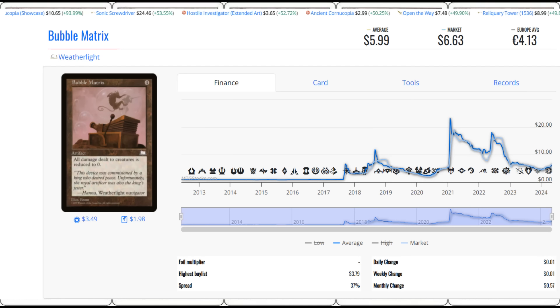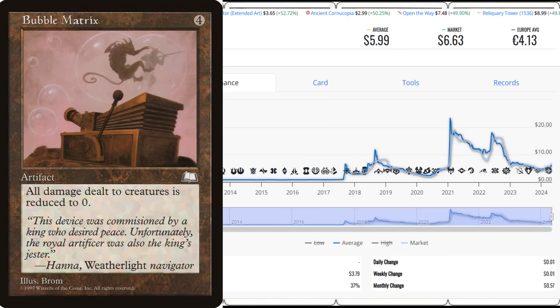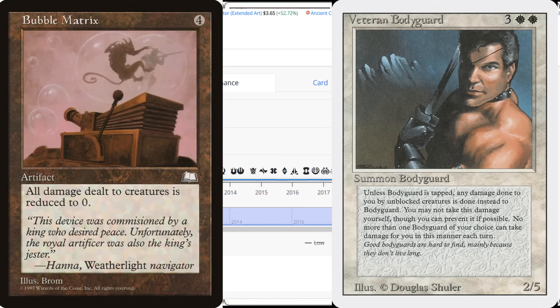This next one is a little more janky — the Bubble Matrix from Weatherlight. It's a four-casting-cost artifact and it's a $6 card. As old-school artifacts that fit into every single deck go, this one says all damage dealt to creatures is reduced to zero. When you put the right cards together — specifically Veteran Bodyguard, a $0.25 reserve list card — and the Bubble Matrix is out, all damage to your creatures is zero. So if somebody hits you for a thousand damage, it all gets put to the Bodyguard, but then the damage goes to zero. You actually didn't take any.